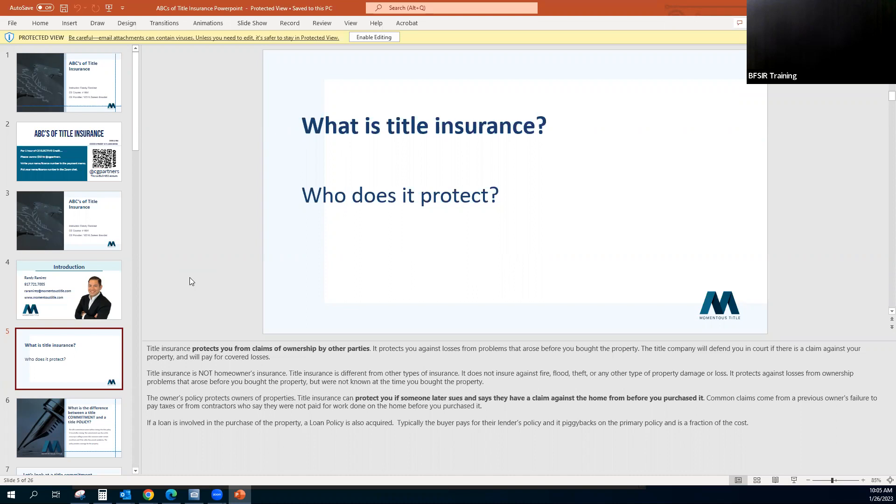Title insurance protects against losses from ownership problems that arose prior to you acquiring the property but were not known at the time you purchased it. The owner's policy protects the owners of the property. Title insurance can protect you if someone later sues and says they have a claim against the home from before you purchased it. Common claims come from a previous owner's failure to pay taxes or from contractors who say they were not paid for work done on the home. If a loan is involved, a loan policy is also required. The buyer pays for the lender's policy and it piggybacks on a primary policy — the lender's policy is only $100, a flat fee.